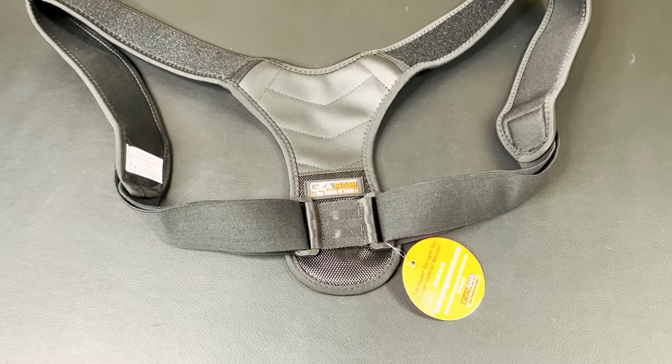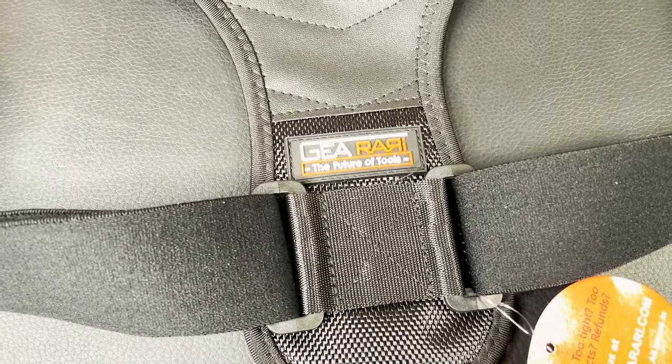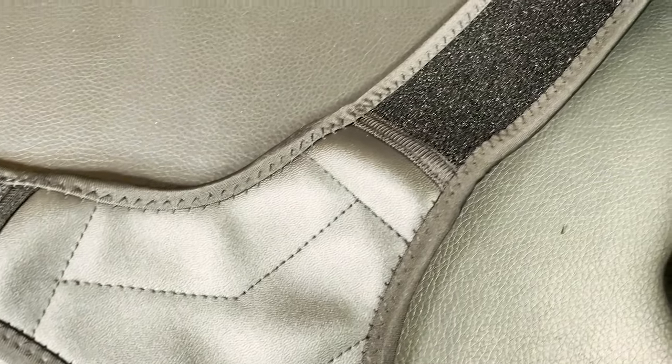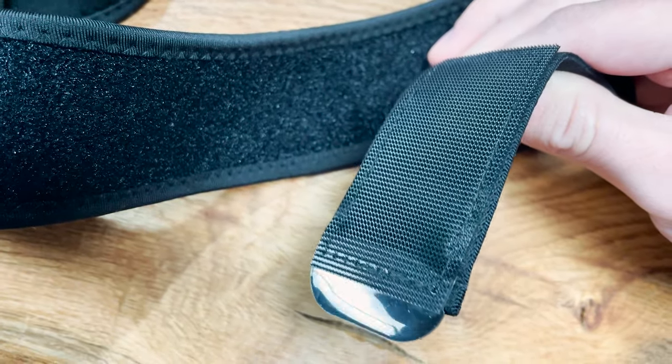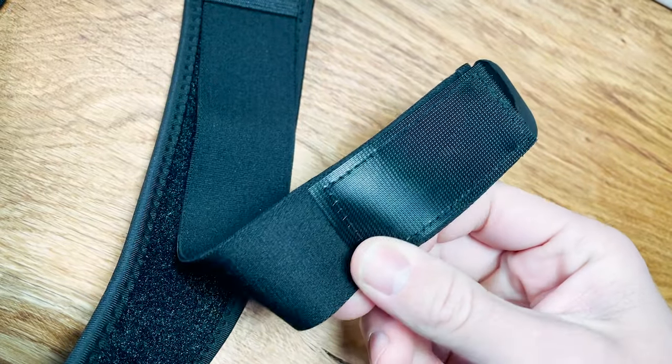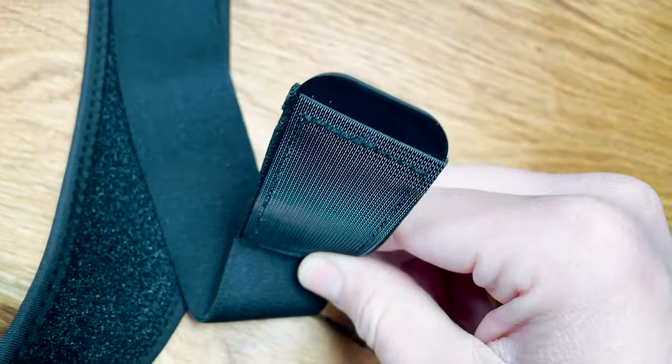If I had to pick just one brace to wear all day, it would be the Girari Posture Correction Brace. First off, the material is that comfortable neoprene that is soft and not scratchy like the rough cotton straps on the first brace. The velcro is also much nicer compared to the other braces — it's thin velcro that is not pokey and won't catch on your clothes.